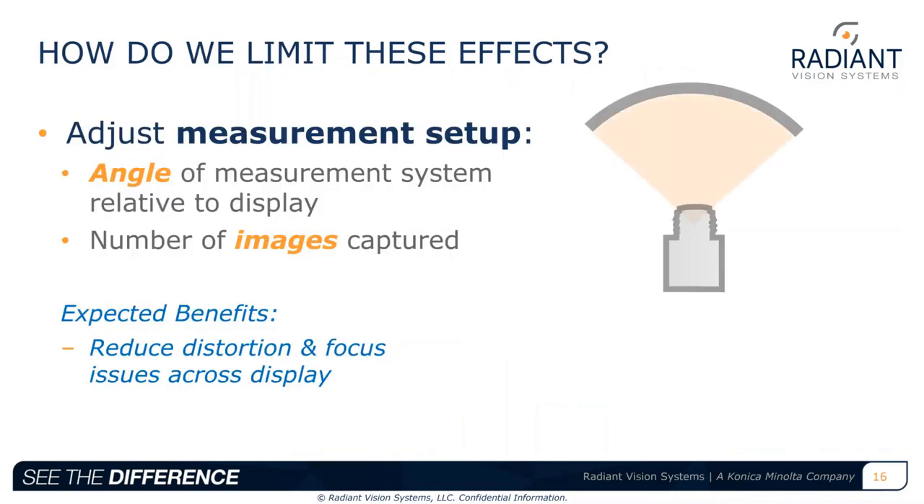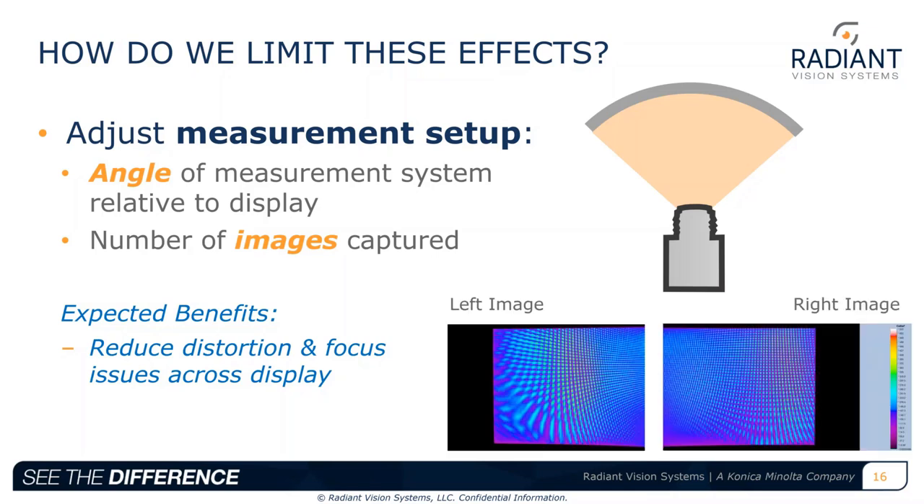There are a number of variables we can adjust to limit the effects of display curvature on the image. First, we can adjust the measurement setup, limiting curvature by the measurement angle and the number of images captured. For example, the imaging system is rotated to different positions normal to the display, capturing new images at each position and analyzing these separately. In this example, we take two different images — of the left side and the right side of the display. The expected benefits are reduced distortion and focus issues, essentially making the measurements less like a curved display and more like a flat panel.